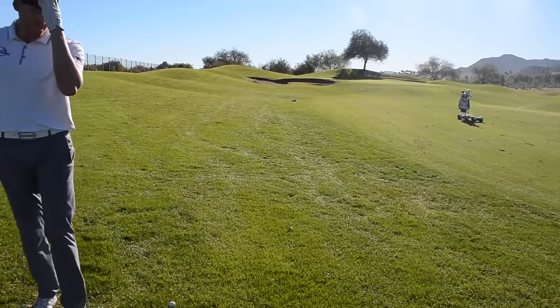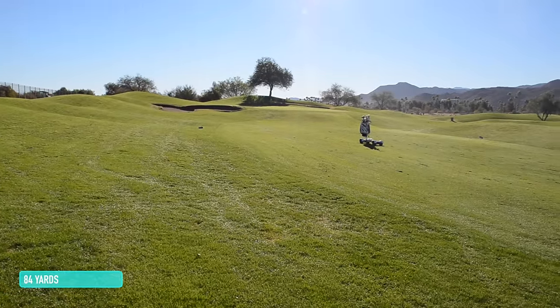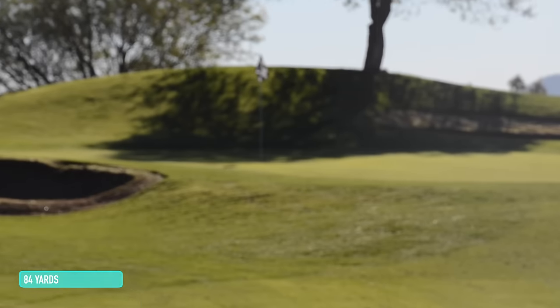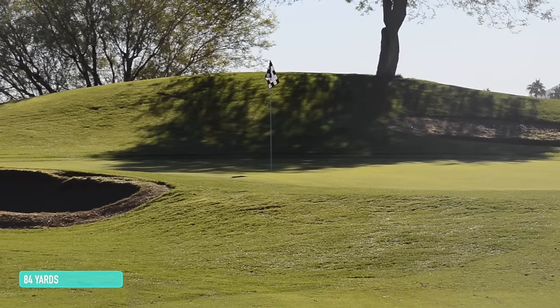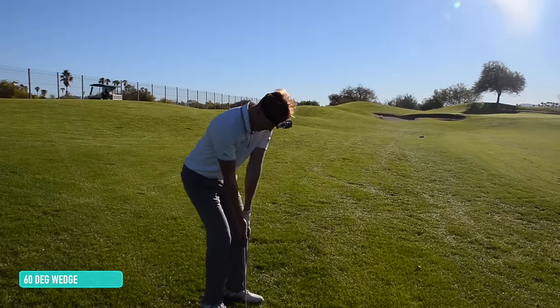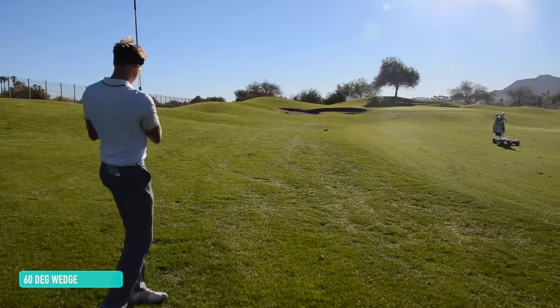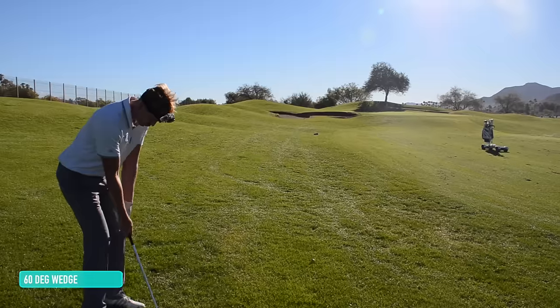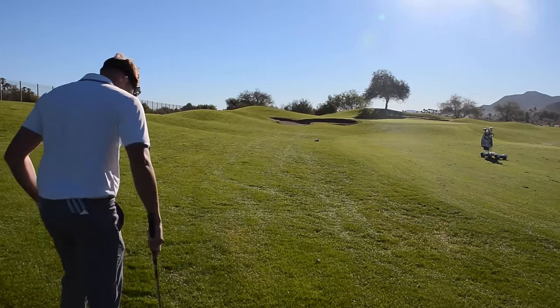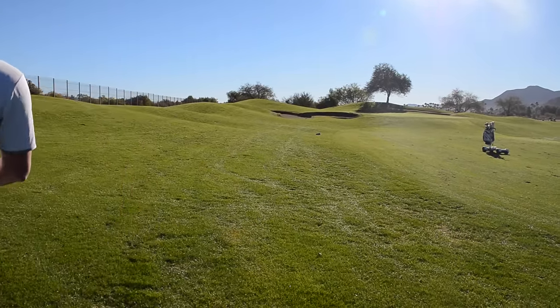Pearce just made the rough. 84 yards left to the flag for mine, just in the fairway. Let's have a quick close-up of the flag — tucked behind the bunker, but shouldn't be any danger for Pearce. 84 yards — 56 or 60, what have you got? 60. Small greens, stopping pretty quickly, quite receptive as well.